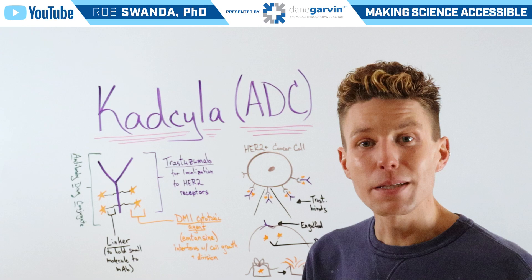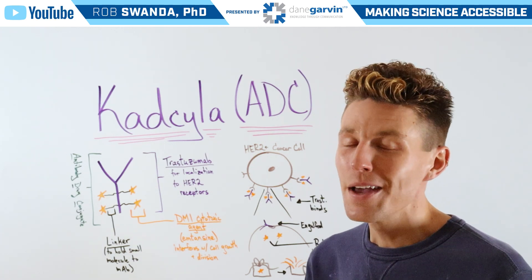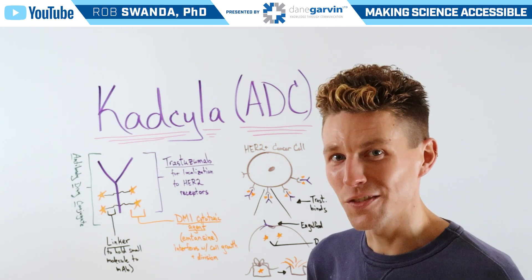To learn more about different types of cancer therapeutics and how they work, make sure to stay connected to my channel and with Dane Garvin.